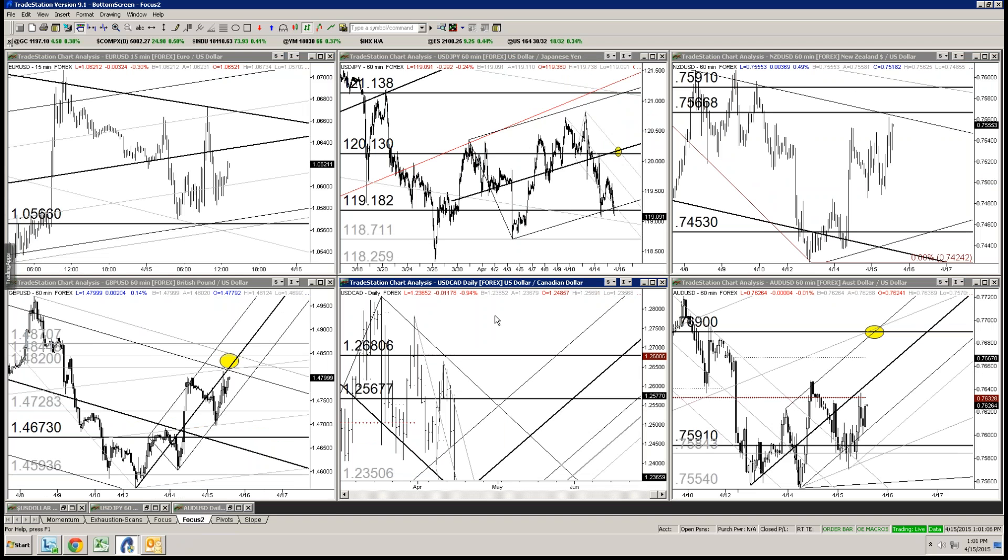We'll look at some Yen crosses. I put up some of those charts last night for the longer term. Pound-Yen is very interesting with the slope support coming in. Euro-Yen to a lesser extent — the bullish slope support is not nearly as strong. You've got up-sloping action in Pound-Yen, while Euro-Yen is at support, really long-term support, but within a long-term downtrend.